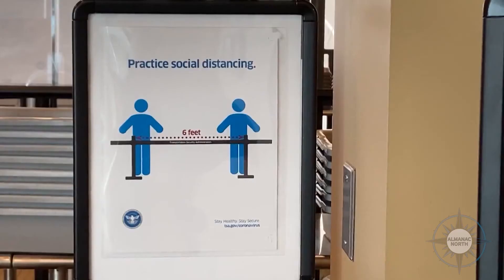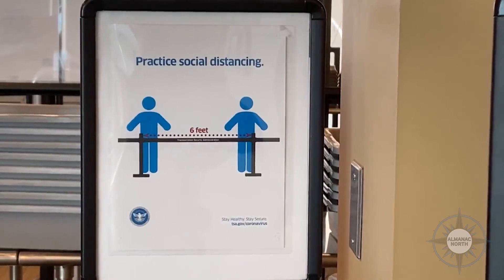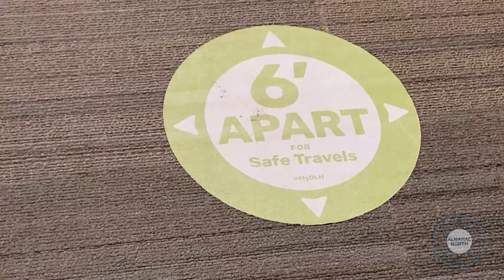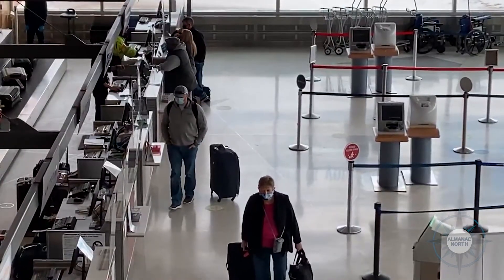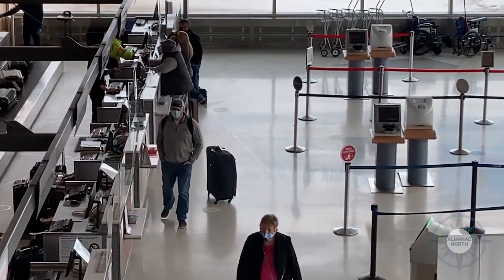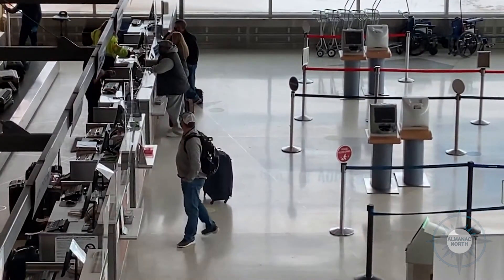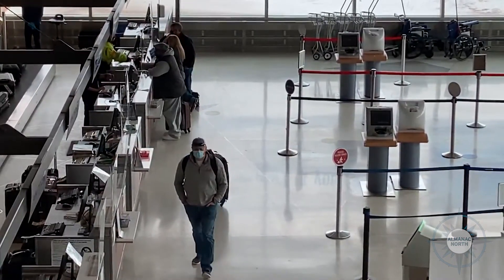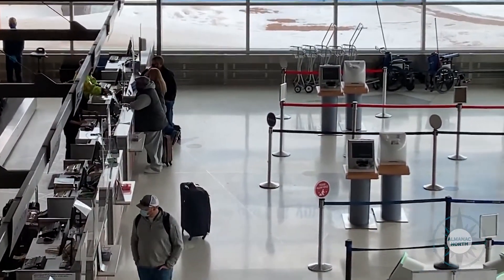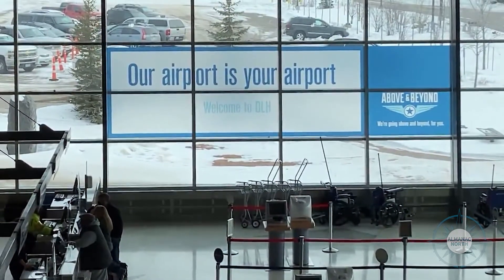All the way down to communication pieces located throughout the terminal — whether they're on posters, on floors, on window clings, overhead speakers, or our electronic boards — there's a constant reminder from the time you enter our airport of what we are doing here for safe travels and what we expect of our travelers. We want them to be healthy when they arrive, wear a mask, socially distance, and sanitize.